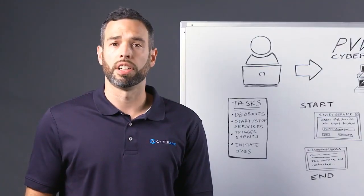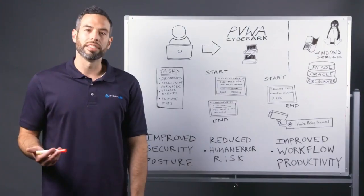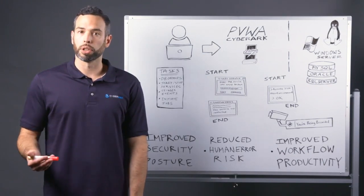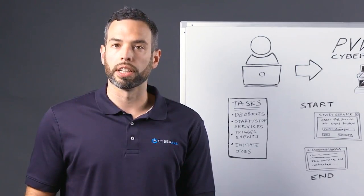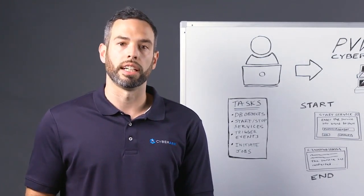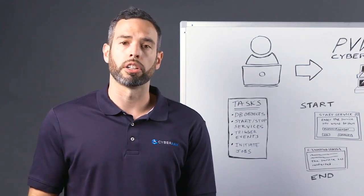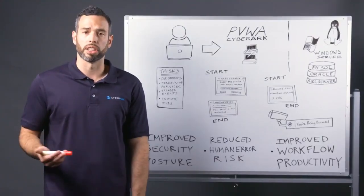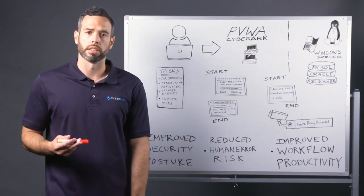Some of these tasks involve multi-step processes and can take a substantial amount of time to execute. Now, why is it important to automate and manage these privileged tasks? Well, most organizations today live by the 'do more with less' mantra. It's important for organizations to identify and prioritize tasks that are either performed regularly, such as running a daily monitoring activity, or are considered higher risk if executed incorrectly, such as starting a service on a PCI or PHI system.